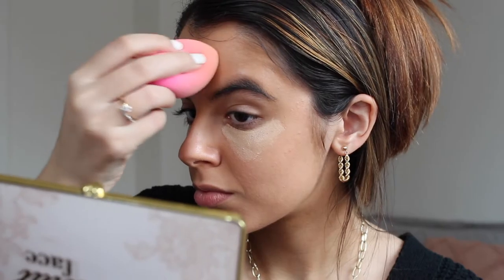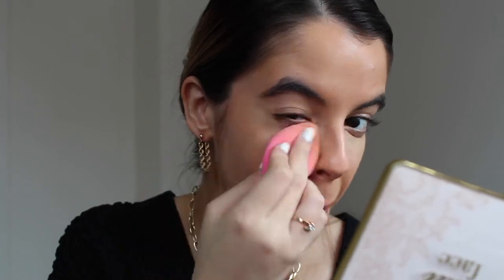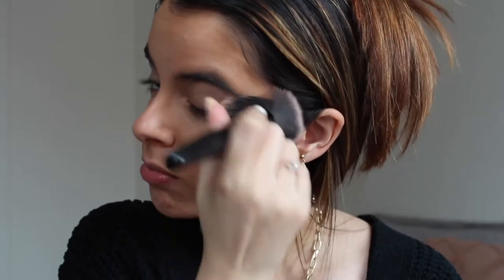Next up I'm taking my NARS Radiant Creamy Concealer. I've really been enjoying quite a bright under eye — it wakes you up and just looks so fresh. Blending it in with my beauty blender, and then I'm setting that with my Glossier Wowder, being careful not to apply too much because I'm going to use quite a few powder face products.